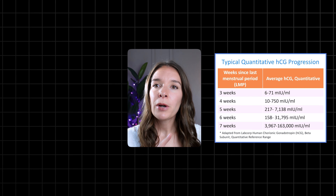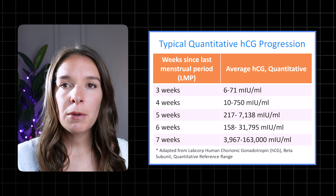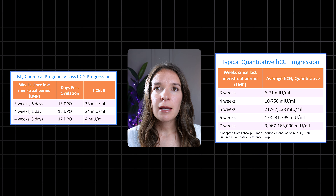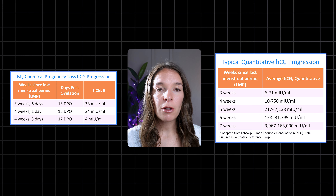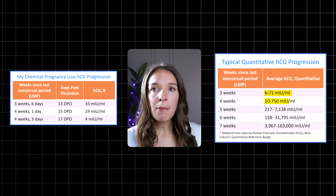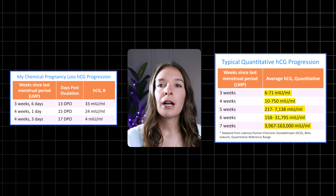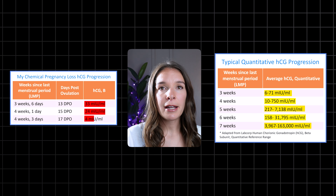Take a look at this table showing how HCG should increase in a typical developing singleton pregnancy, and compare it to this table showing my serial HCGs done at my doctor's office in one of my chemical pregnancies. In a typical pregnancy developing normally, you should see a rapid increase in HCG, doubling within a matter of days. In my chemical pregnancy loss, my HCGs slowly declined, which suggested that I was having a chemical pregnancy.